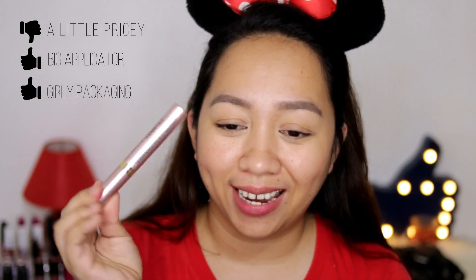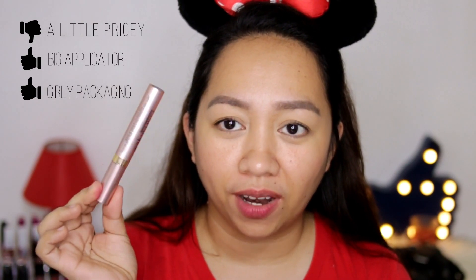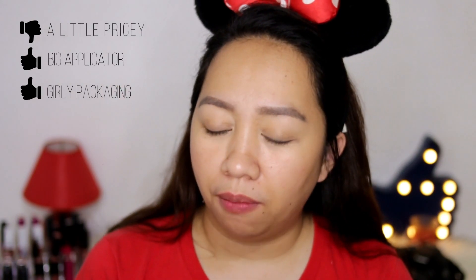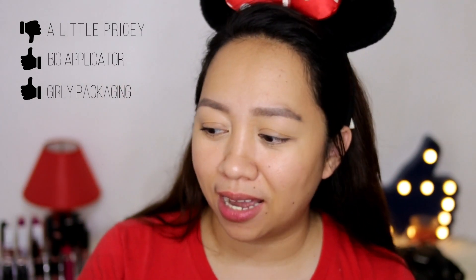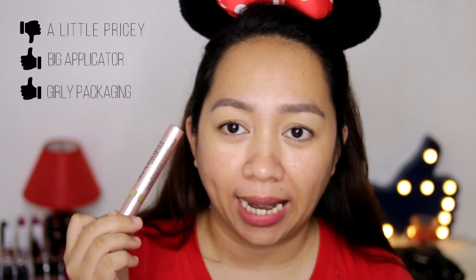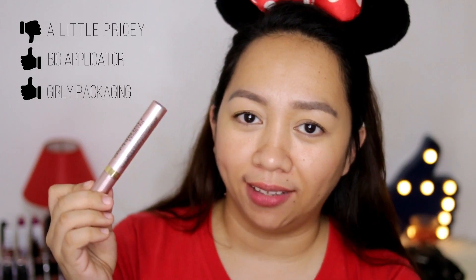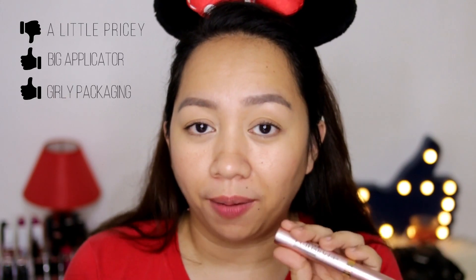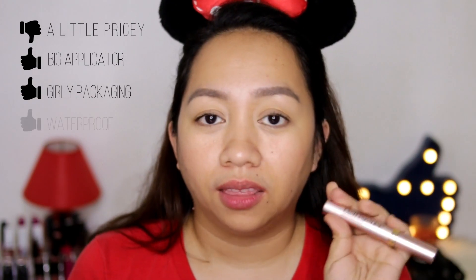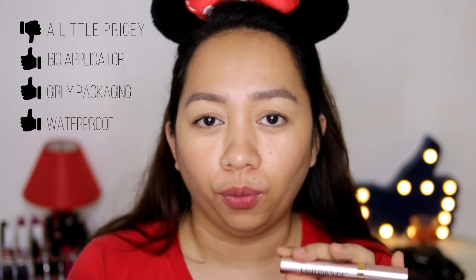I like the packaging — it's very girly and very catchy, so that's a bonus point for me. It's also easy to spot, whether it's on the counter or in your pouch — you can identify it right away. And it's a two-in-one product: you can wear it as a primer or you can wear it along with your favorite mascara. So that's a good sign. It is also waterproof.